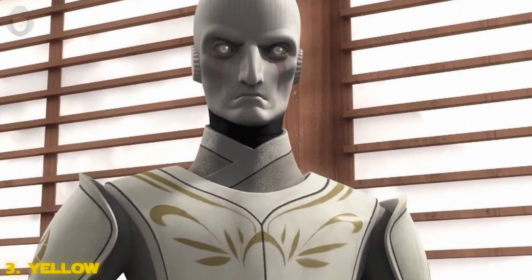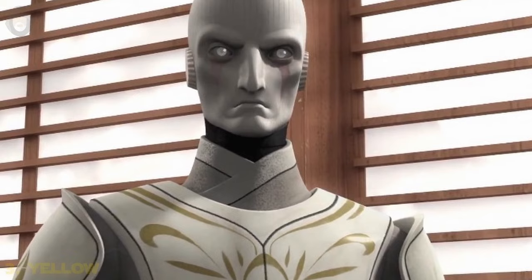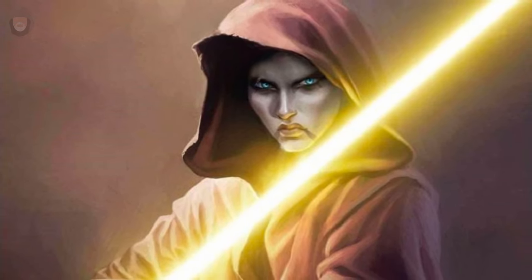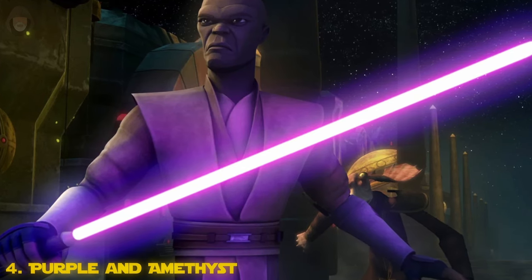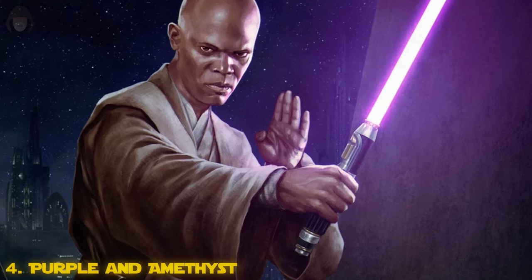He was dead wrong. Some big examples of yellow lightsaber users are the Grand Inquisitor before he fell to the dark side, all of the Jedi temple guards, Asajj Ventress after she broke off from Dooku, and Rey. Number 4: purple and amethyst lightsabers. Purple and amethyst lightsabers were exceedingly rare by the time of the Clone Wars because of the very unique personality and force attunement needed to harvest them. Purple kyber crystals could be harvested by those who were firmly on the light side of the force, but were not afraid to use the dark side if it was ultimately for good.